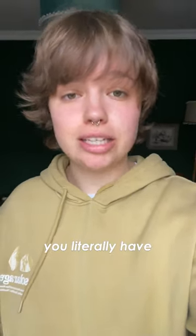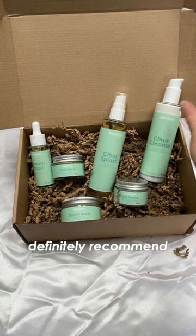So with their thousands of positive Trustpilot reviews and a money-back guarantee, you literally have nothing to lose. If you're looking for a new skincare routine, I would definitely recommend Wild Mint Cosmetics.